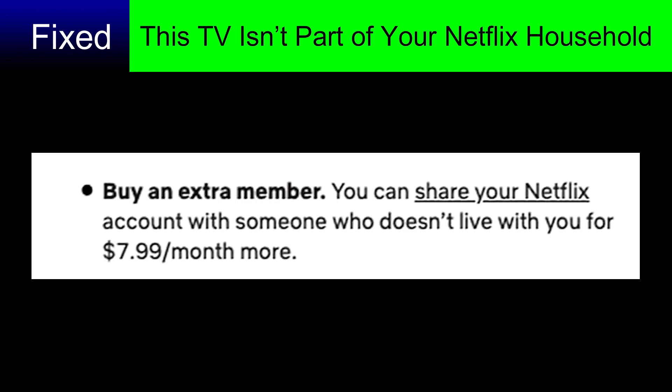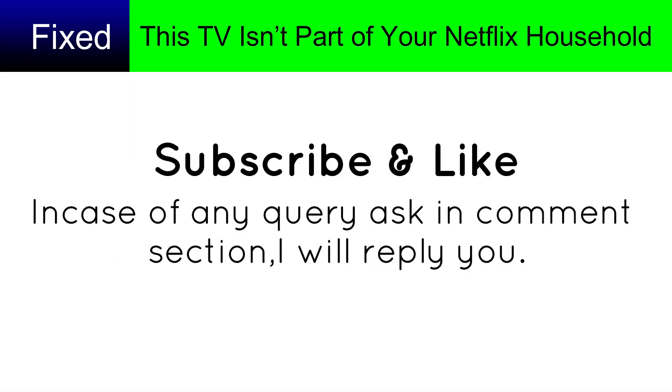Method four: pay an extra $8 per month. Netflix will give you an offer to pay $8 extra so you can share your account with a person who doesn't live with you. Subscribe and like, and ask any questions in the comment section.